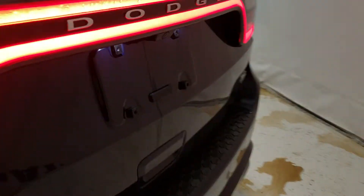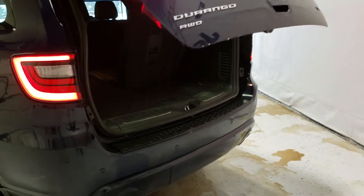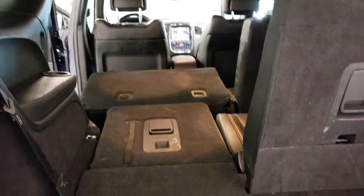Let's look at the power lift gate in action, shall we? Hit the button, it opens up for you. How handy is that? Now back here you've got some decent space here with the seat up, but if you need more and you don't have seven people in here, tons of space if needed. And there's a button for the power lift gate.